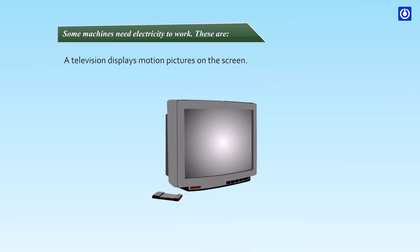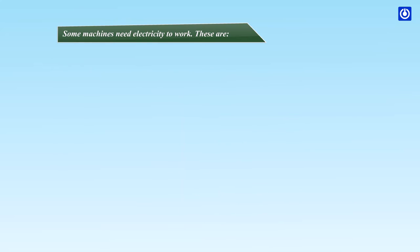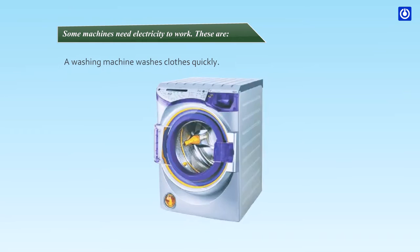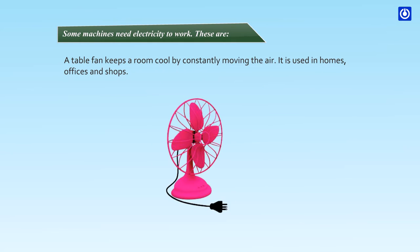Some machines need electricity to work. A television displays motion pictures on the screen. A juicer is used for squeezing juice from fruits. A fridge keeps your food fresh and cools things. A washing machine washes clothes quickly. A table fan keeps a room cool by constantly moving the air.